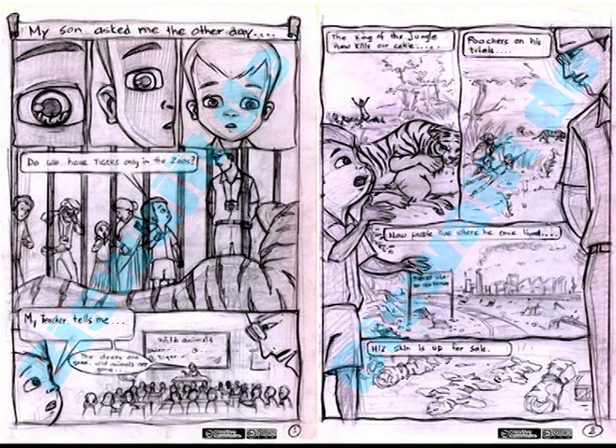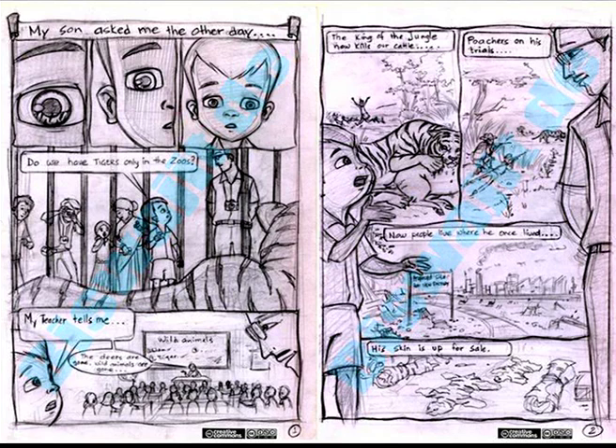We have also included comic book designs within the mainstream curriculum. You might wonder what comic books are doing there. An assignment was given based on tiger conservation, asking students to come up with their own ideas on how to propagate tiger conservation within schools. Students came up with brilliant comic book designs. One features a little boy who goes to the zoo and asks his father, 'Do we have tigers only in the zoos?' — a futuristic concept suggesting that if we don't save tigers now, they'll exist only in zoos or as stuffed museum displays.